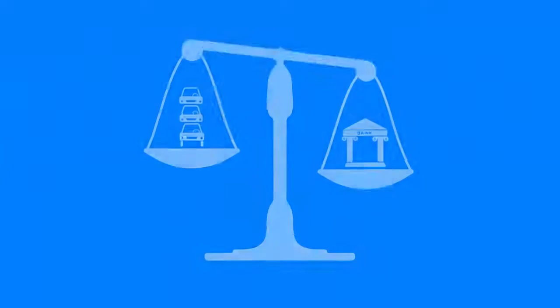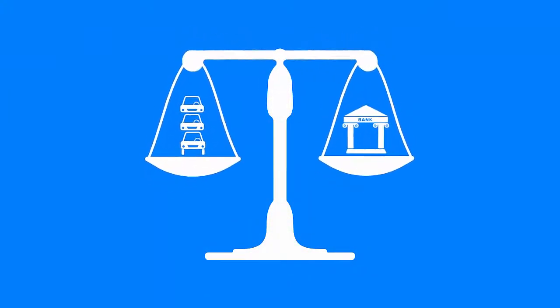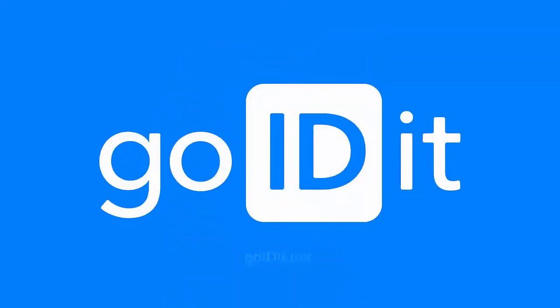More than anything, GoIDIt is about bringing trust and accountability to dealerships. Risk is severely lowered, and everyone can rest assured knowing the cars are safe and on the lot. Lost your car? GoIDIt.